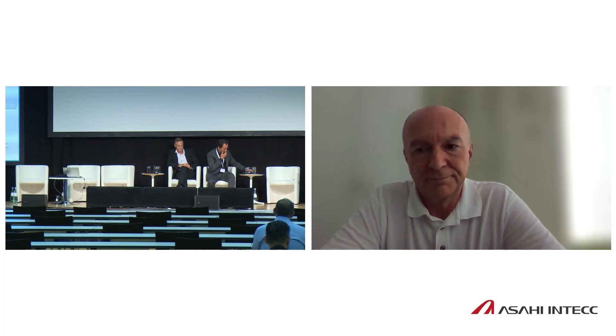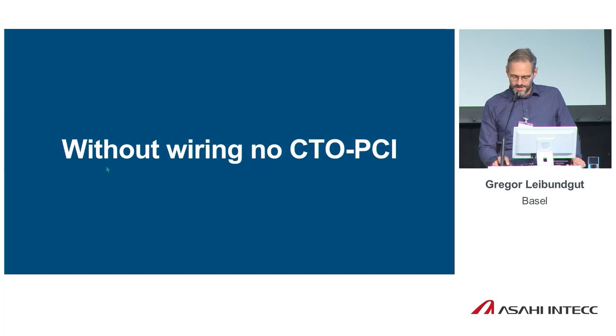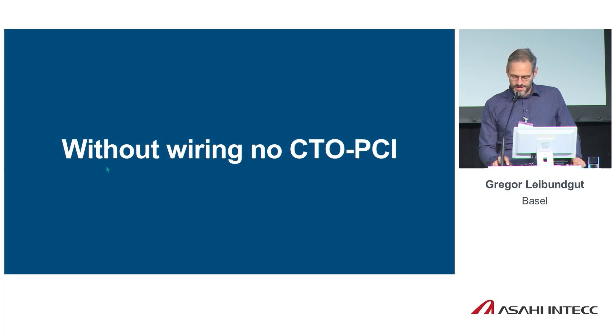I want to introduce Gregor Leibengut from Basel. He is now at the University Heart Center, University of Basel, lead of the cath lab. He will talk about when the uncrossable becomes crossable. This is a basic rule: without wiring, no CTO PCI. There are a few techniques to make the wire eventually cross at least the proximal cap and hopefully also the CTO body.